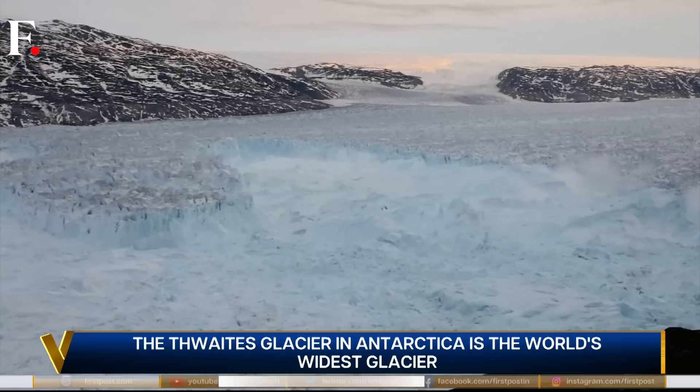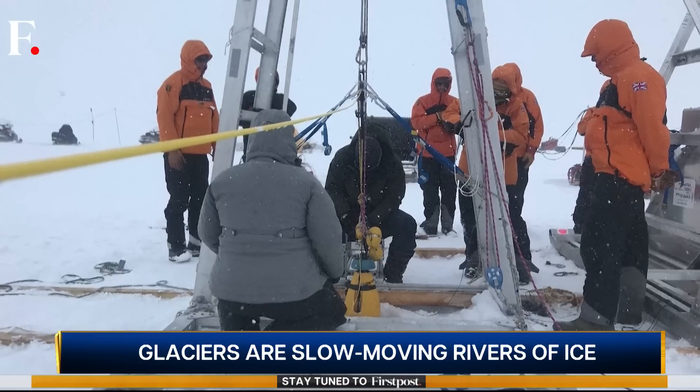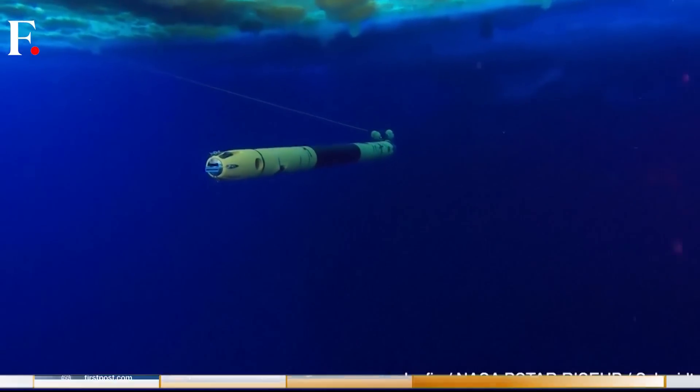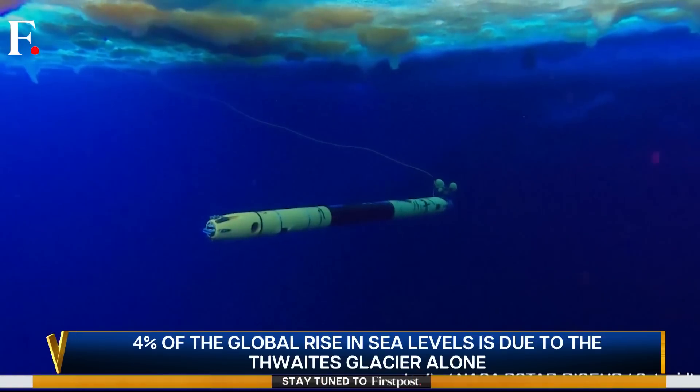Scientists are concerned about the speed at which it's collapsing. The glacier is cracking and scientists want to know why — they want to make models to predict how fast it will collapse. So a research team drilled a hole in the glacier and sent a robot to see what's happening beneath the ice.